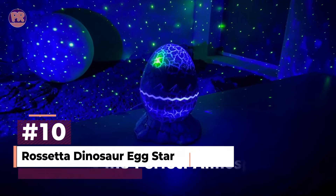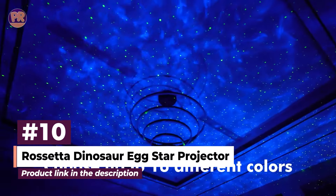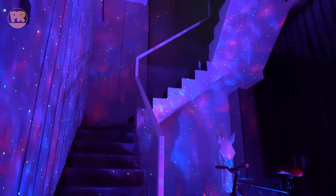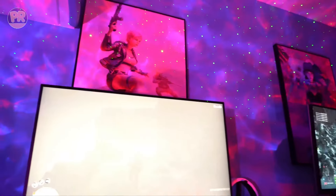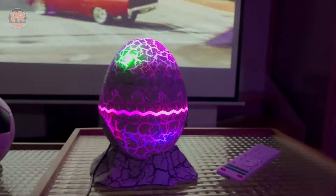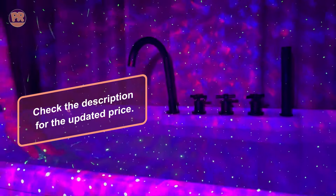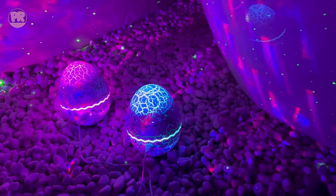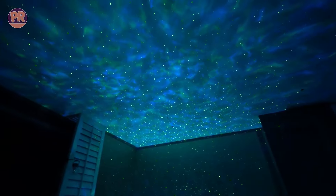The Rossetta Dinosaur Egg Star Projector is a unique and fun addition to our list. Shaped like a dinosaur egg, this projector combines a starry nightlight with a fun design that kids will love. It features multiple color options and lighting modes, allowing you to create a magical night sky in any room. The projector also has a built-in timer, so you can set it to turn off automatically after your little ones fall asleep. It's perfect for bedtime stories or creating a cozy atmosphere in a child's room. Its compact size makes it easy to place anywhere, and the durable design ensures it can withstand the rigors of daily use by kids.